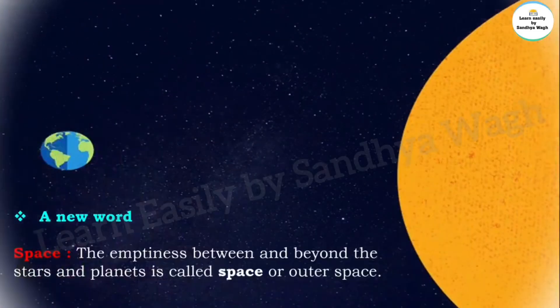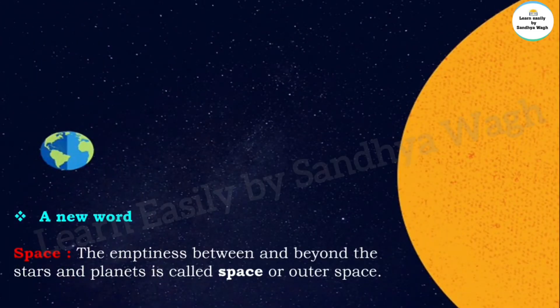A new word: space. The emptiness between and beyond the stars and planets is called space, or outer space.